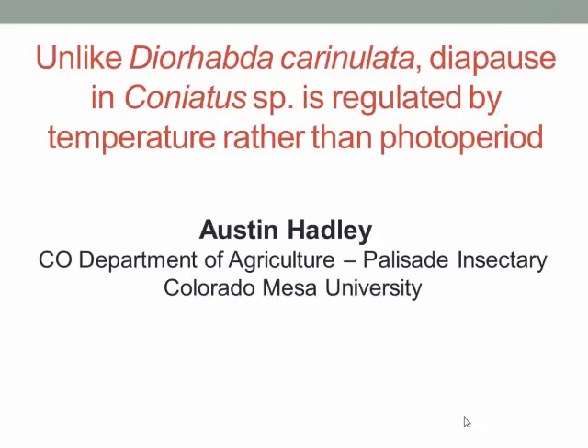Austin enjoyed working on the Coneatus so much that this year, while working at the Palisade Insectary, he decided to do more experiments with the Coneatus. What he did was go out and collect 800 weevils from the field in October.